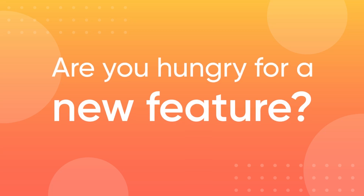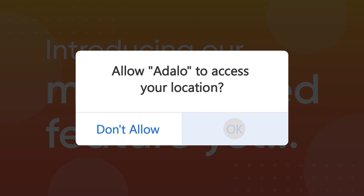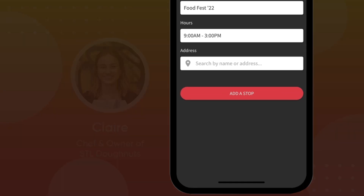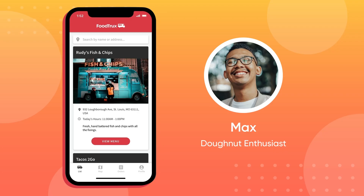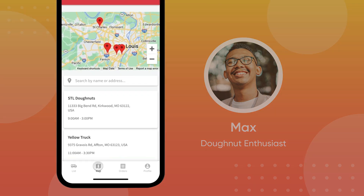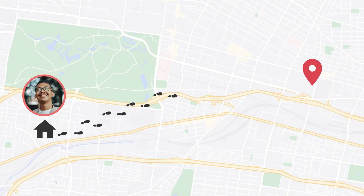We've been cooking up something extra special for the most upvoted feature in our community. Our geolocation feature is jam-packed like a jelly donut with the ability to auto-complete addresses and forms. Donut forget about the ability to sort by proximity in order to find the closest place to satisfy your sweet tooth.